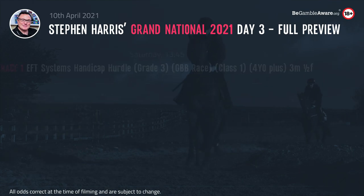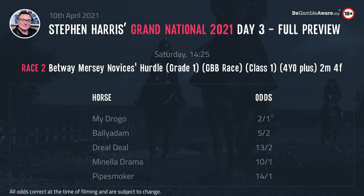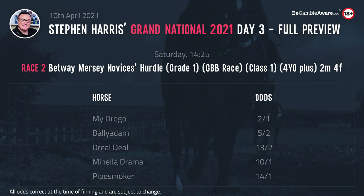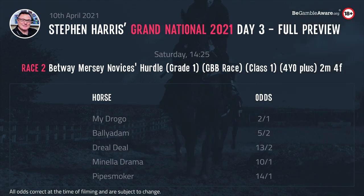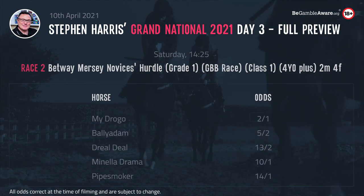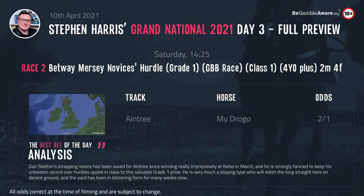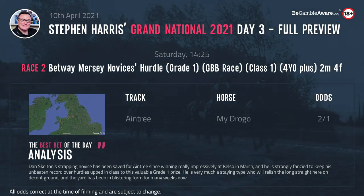23 days later, the 2.25 — the Betway Mersey Novice Hurdle, 2 mile 4, Grade 1, Class 1, for 4 year olds and up, with £42,000 on offer to the winner. This is the Betting Expert nap of the day: My Drogo of Dan Skelton. This one comes from a yard in blistering form — 26% strike rate in the last fortnight.